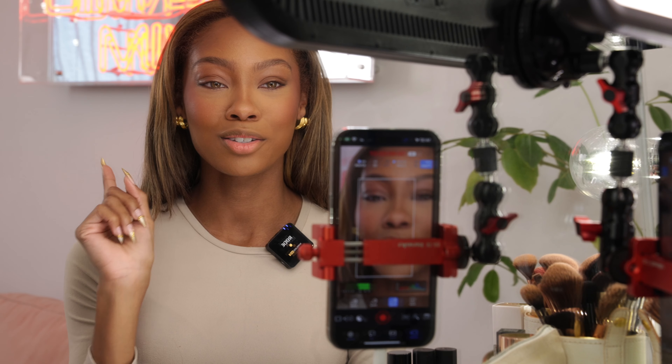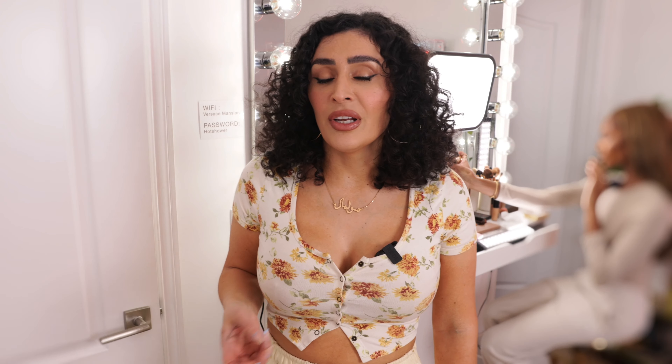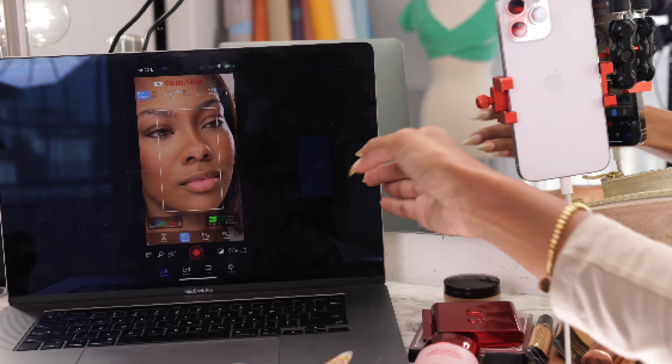You're probably wondering: how can I see myself? The next step would be to screen mirror your phone to your MacBook. This lets you see what your audience would see — and see yourself — so you're not blindly putting on makeup.